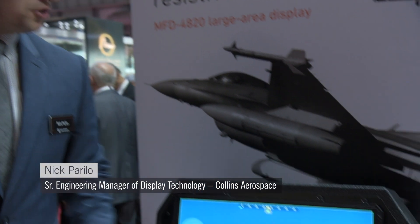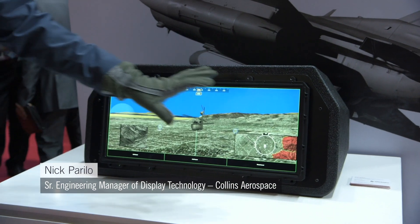It is a large area format display — 8 inches tall, 20 inches wide — and a completely monolithic screen.